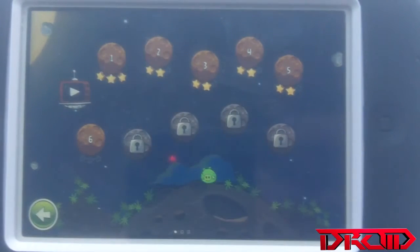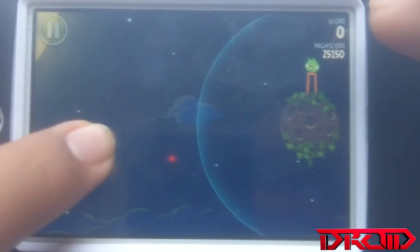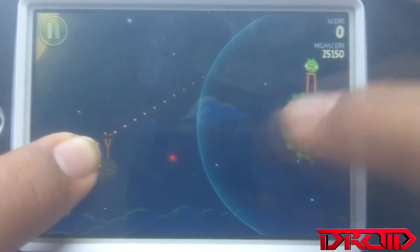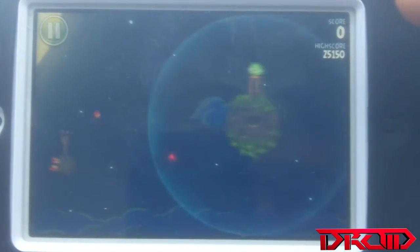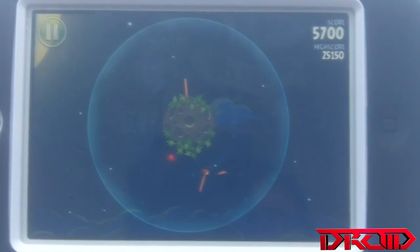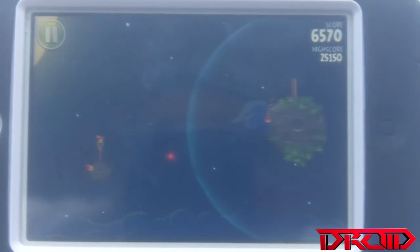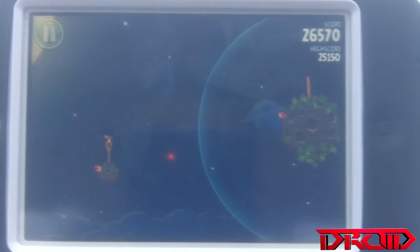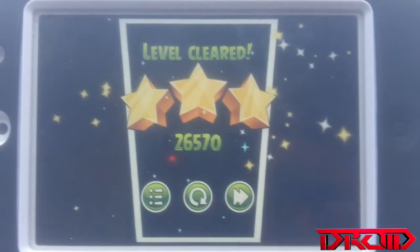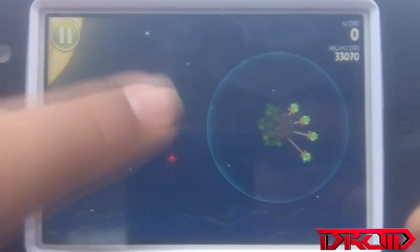I just got this game a while ago so I'm not the greatest at it, but you have to use this gravity shield or something like that, and you just have to pull it to get him, and it will move them around the circle on the gravity shield. They also changed the music that they had on it, so I thought that was pretty good too.